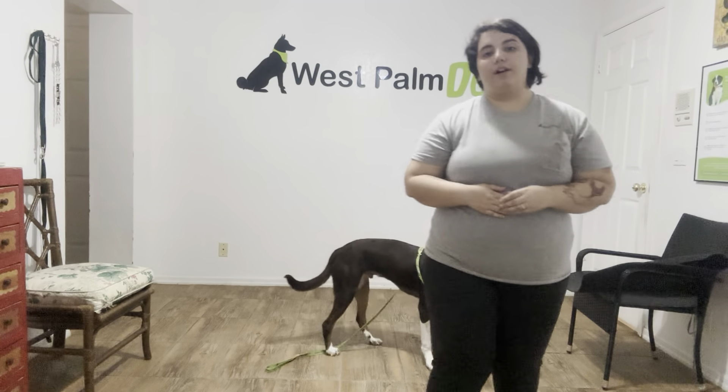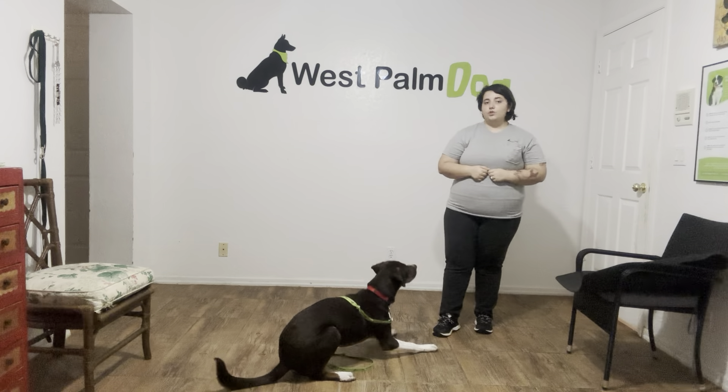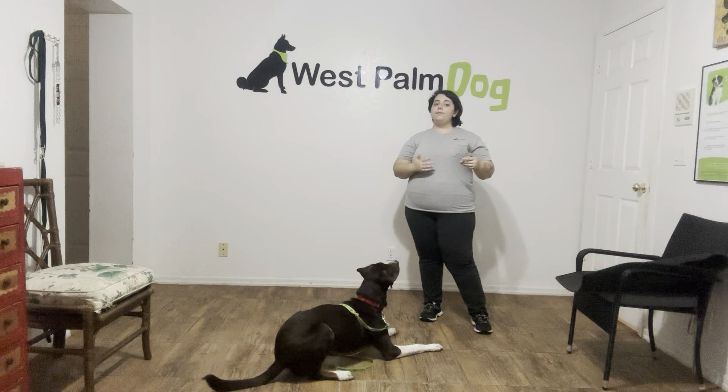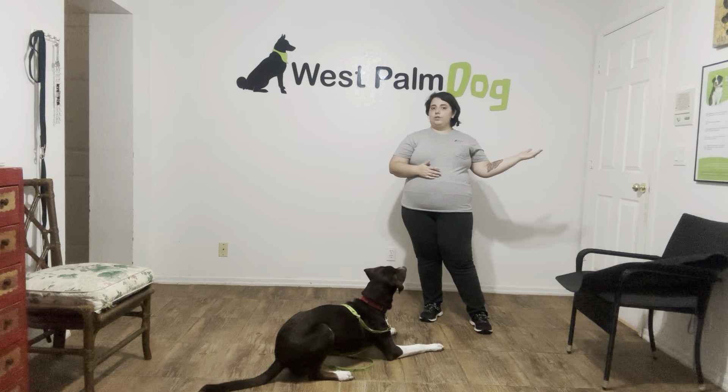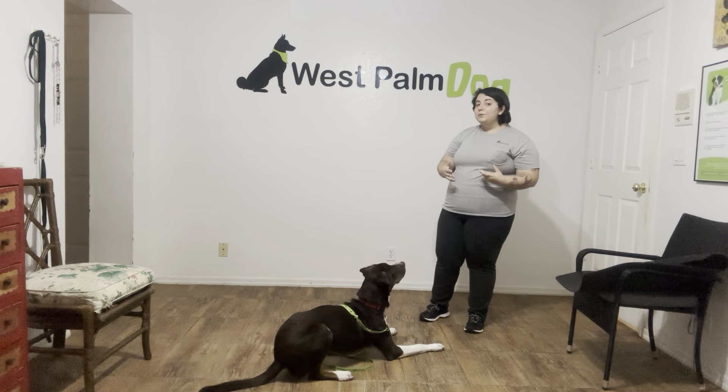Hello, my name is Caitlin with West Palm Dog and today I'm here with Georgie and we're working on his down stay and his leave it. Georgie's been doing really well with this training and we did a similar exercise a few days ago where we actually used the door as a distraction, but today we're using more enticing distractions — some food on the floor.